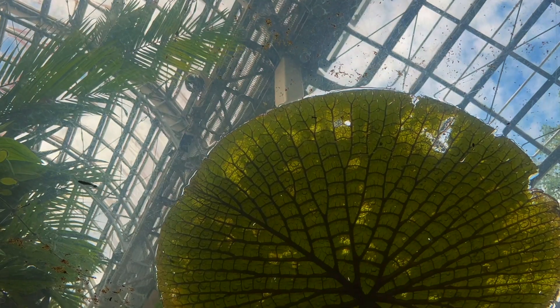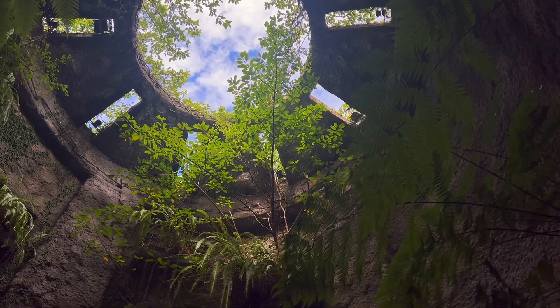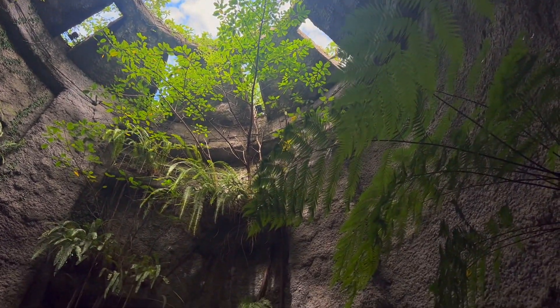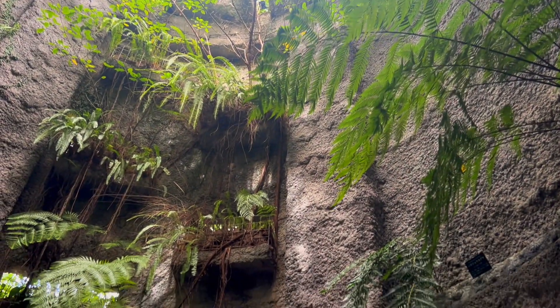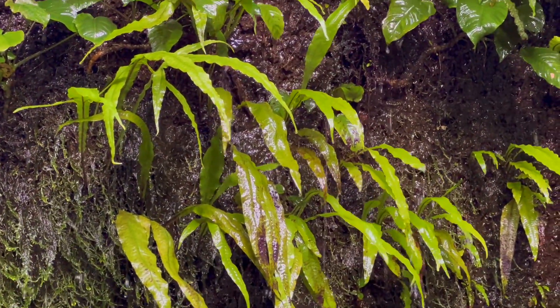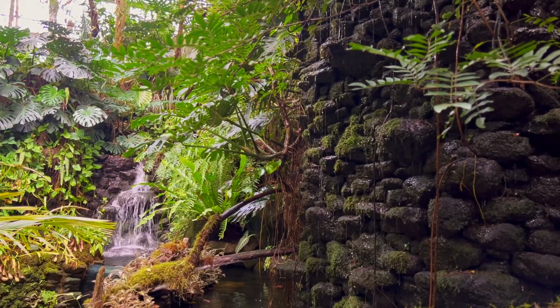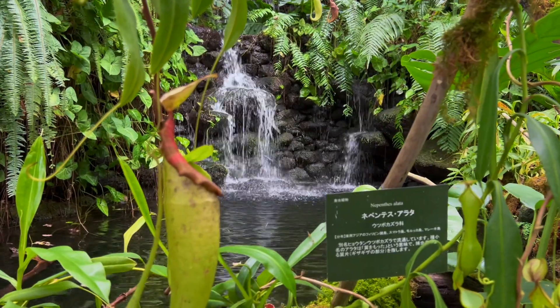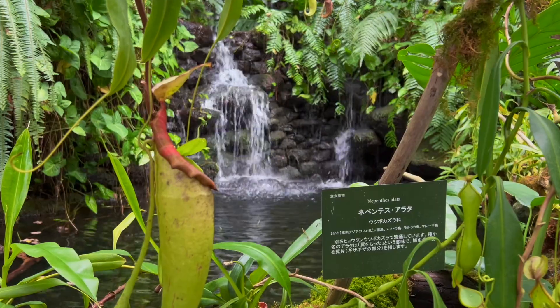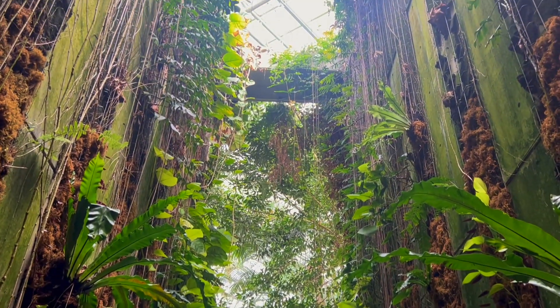It feels like a jungle in here and it was interesting to learn about all the unique plants too. The layout of the garden made it feel very immersive and tranquil. It is one of the best botanical gardens I have visited, so if you enjoy plants as much as me, I would recommend checking it out. There is also a gift shop, cafe and French restaurant which uses fresh local ingredients, but this was unfortunately closed by the time we visited.